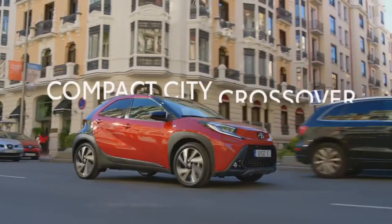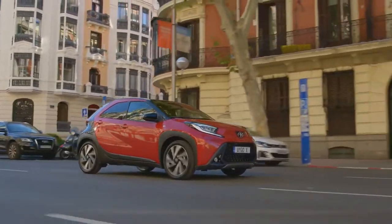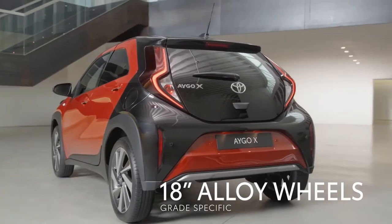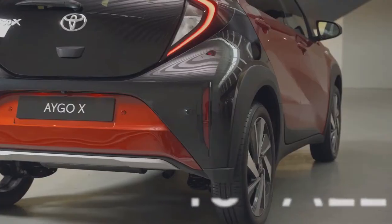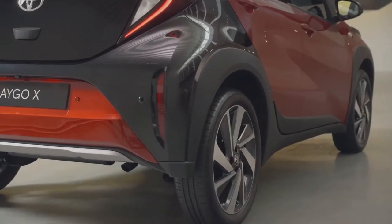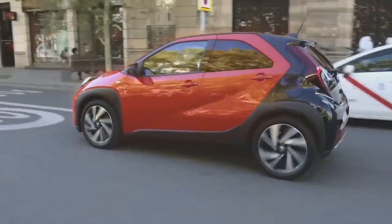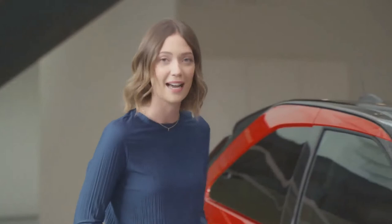It's a compact city crossover, the first car of this type in its class. See how the oversized bumpers and the large 18-inch diameter wheels really give it that wide stance? In combination with the black mouldings, those big wheels really highlight that high stance that we all love from crossovers. The car is incredibly dynamic and it really gives us a sense of confidence.